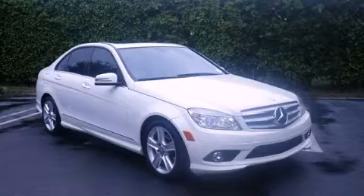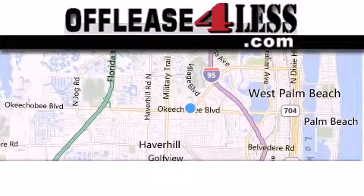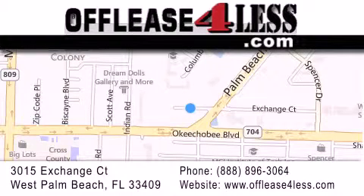Please call us today for more information on this great vehicle. Thank you for considering Off Lease for Less for your next luxury vehicle. If you have any questions, please visit our website, give us a call, or stop by our dealership located at 3015 Exchange Court in West Palm Beach.